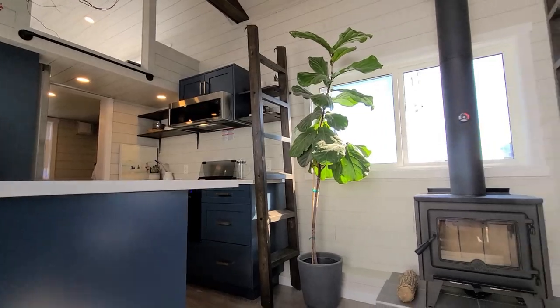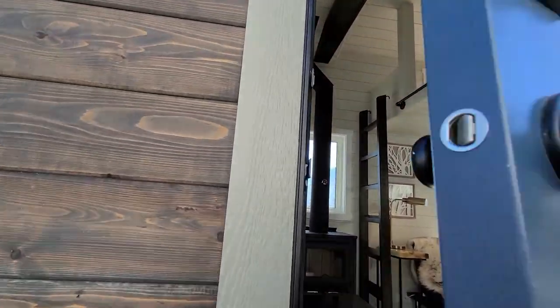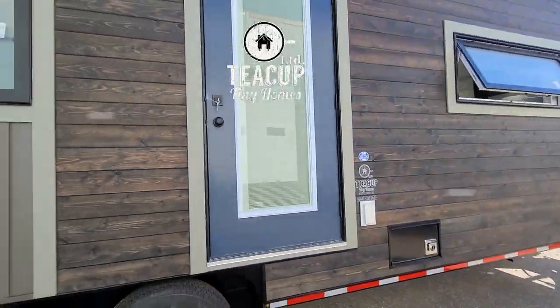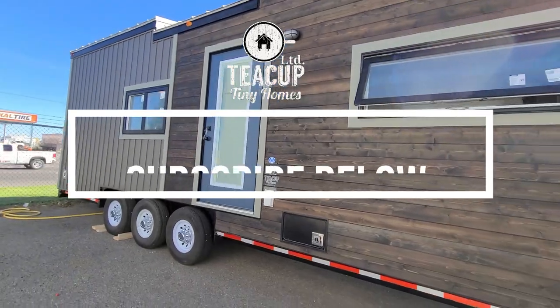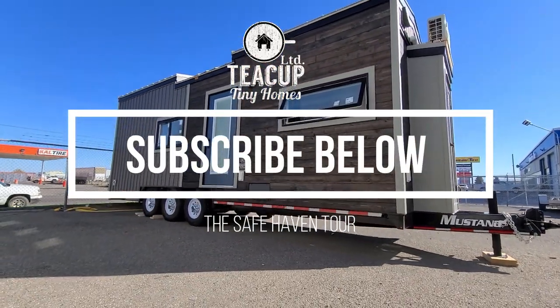To find out more about this plan, visit our website at teacuptinyhomes.com. The Safe Haven may just be what your tiny home dreams are made of. Drop a comment, follow, and subscribe — tell us what you think!